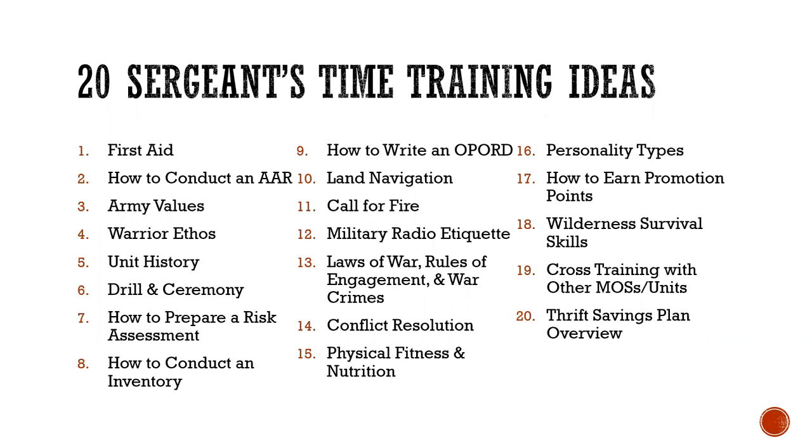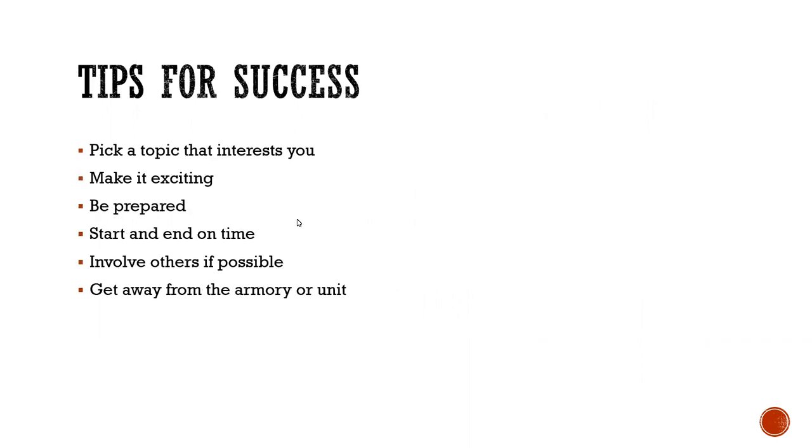These are just 20 ideas — there are literally thousands of things you can do. For tips for success: pick a topic that interests you, because the last thing you want is to be boring. Make your training more of an involvement rather than a lecture — ask questions, get people involved, have a couple different instructors, seek input, make it fun, collaborative, and exciting. To do that you need to be prepared: rehearse and have a game plan ahead of time. Start and end on time, involve others so they don't fall asleep, and if possible, get away from your unit or armory to a different environment with fewer training distractors.